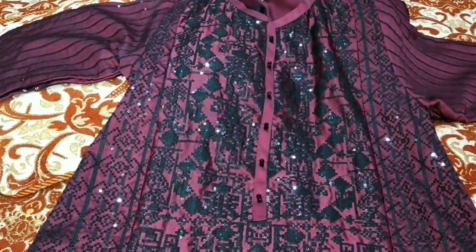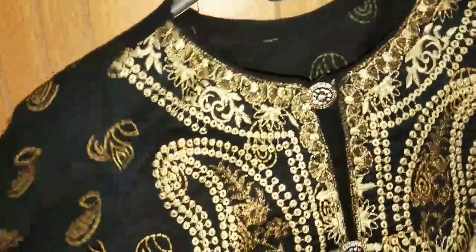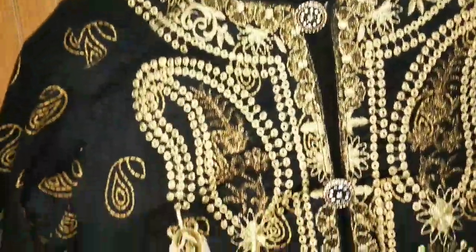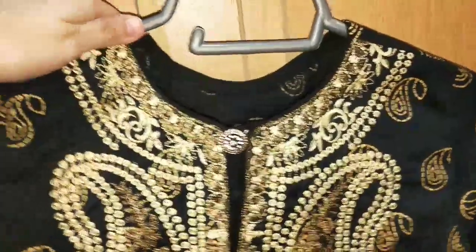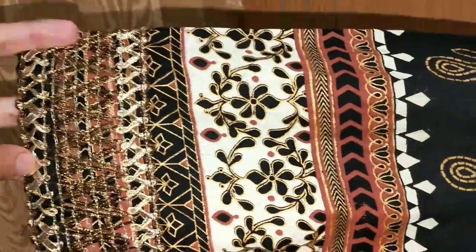Now let's look at the next design. This is a black color. This is pearl printed — also a block print. This has embroidery and gold color detailing. This is a small board neck and this collar is a special part of the design. This is a silk fabric with a skirt.